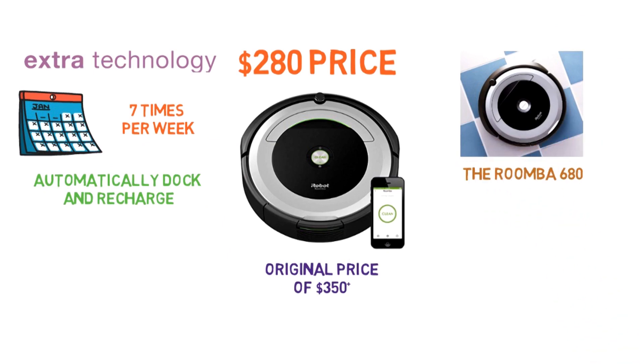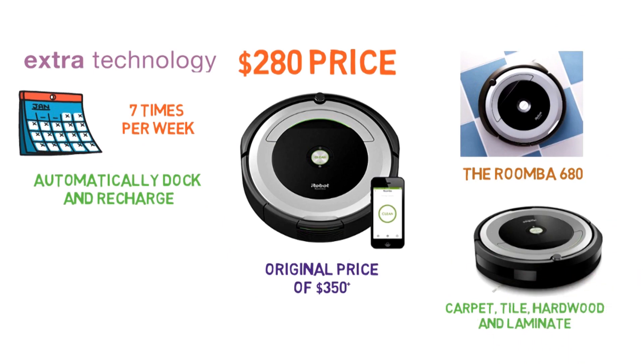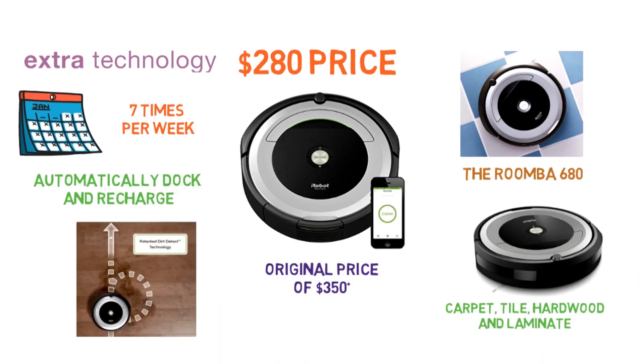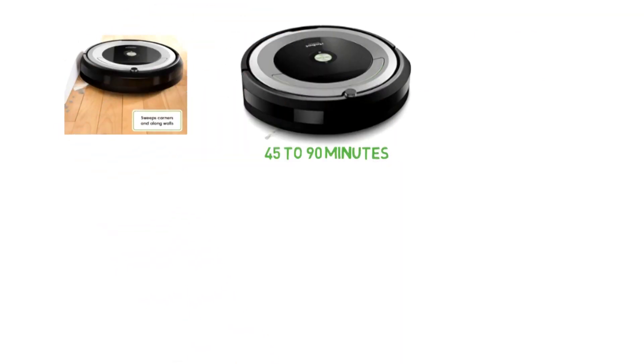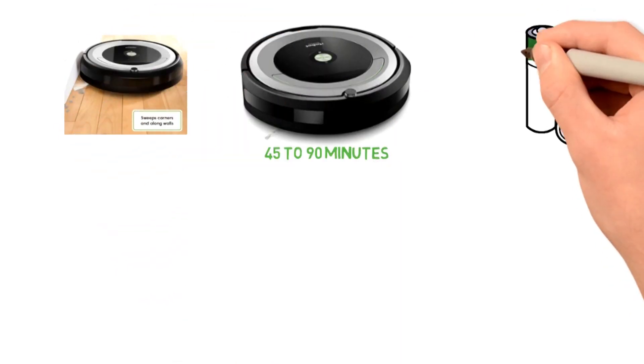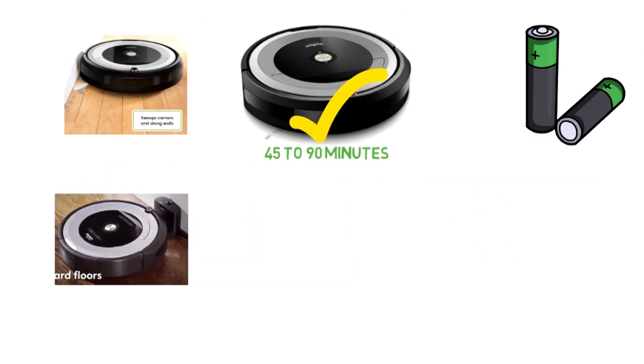The Roomba 680 automatically adjusts to many floor types, including carpet, tile, hardwood, and laminate. Additionally, the iAdapt Navigation Technology uses a variety of sensors to navigate your home. The Roomba 680 runs between 45 to 90 minutes on a charge, so it works best in small to mid-sized spaces. Do be aware that due to the shorter battery life, this robotic vacuum sometimes has trouble making it back to the docking station before running out of battery.